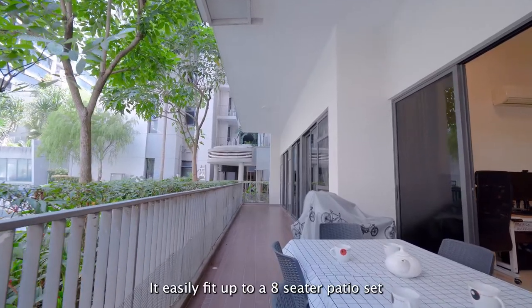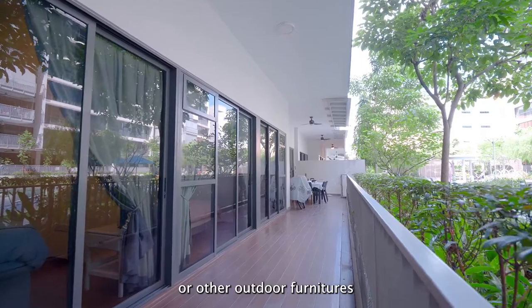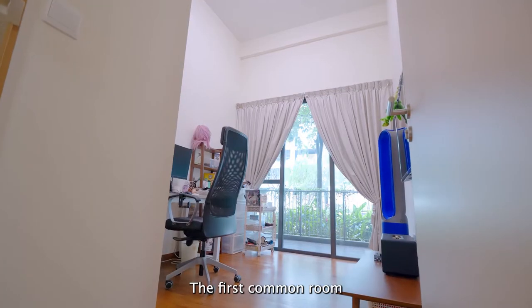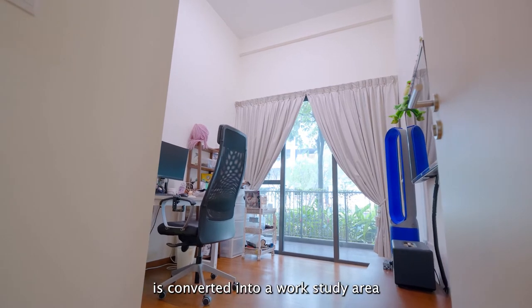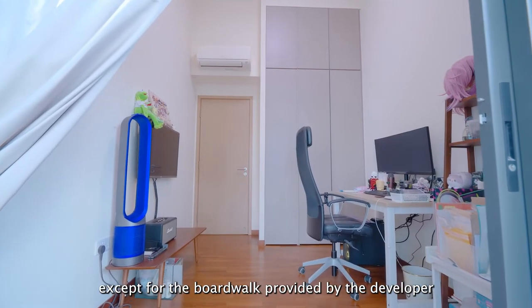The patio can easily fit up to an 8-seater patio set or other outdoor furniture, perfect for hosting your family or friends. The first common room has been converted into a work and study area with no major built-ins except for the wardrobe provided by the developer.